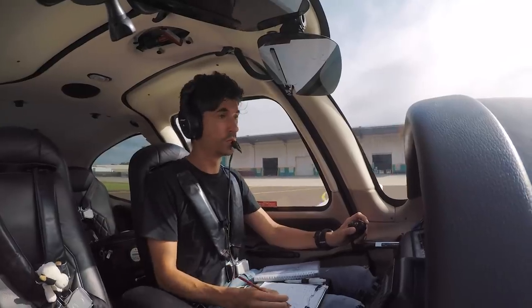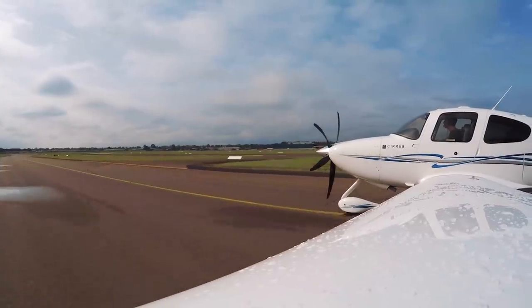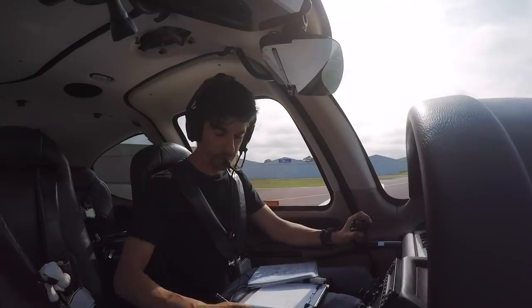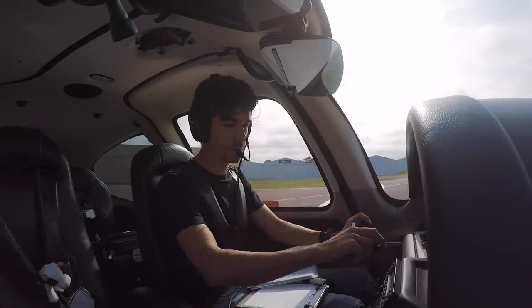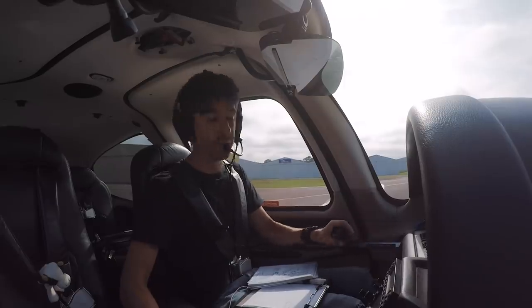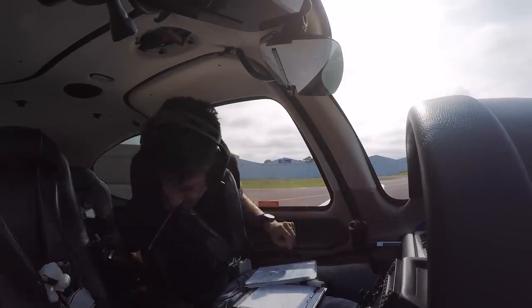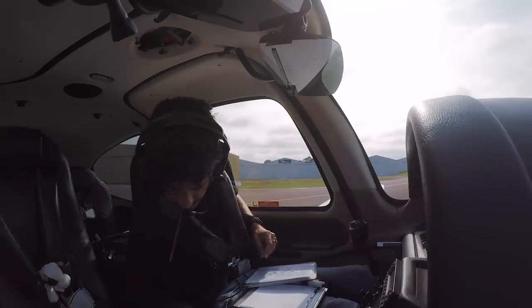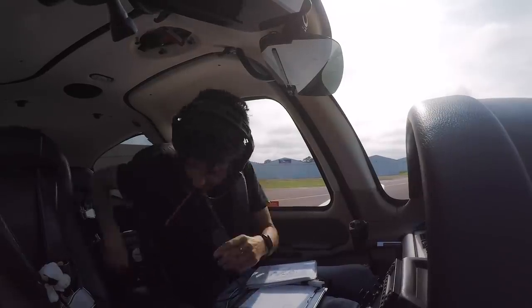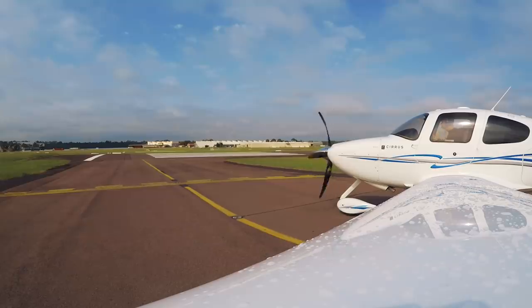I've got low cloud here at the holding point. Contact tower on 132.8. Fuel pump, instruments, switches, transponder to out. Yoke full and free. All right, let's go to Melbourne.